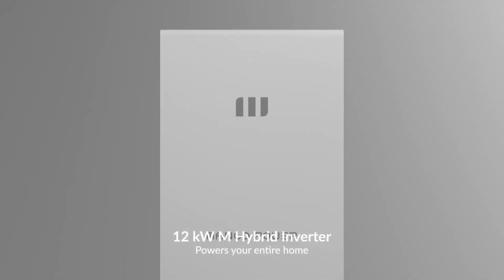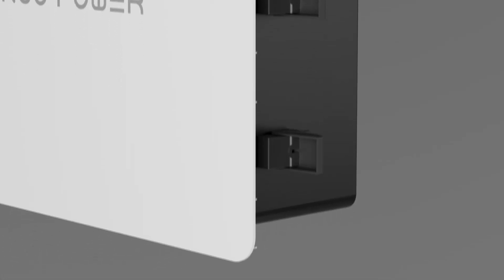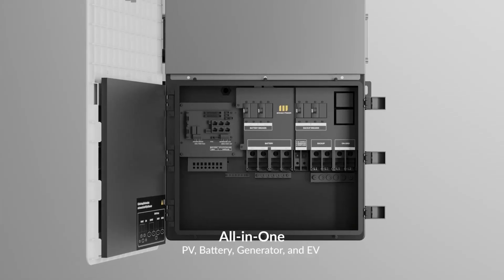Hey there, I'm Chris Kroll, Editor-in-Chief of Solar Builder Magazine. Home energy storage systems continue to add capacity and power while reducing installation complexity. A good example is Mango Power M, an all-in-one home backup power system that the company says can be installed and commissioned in four hours or less. Here to make the pitch today is Chris Cashin, Head of Tech Support for Mango Power.